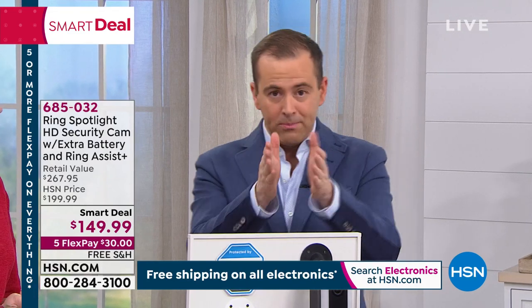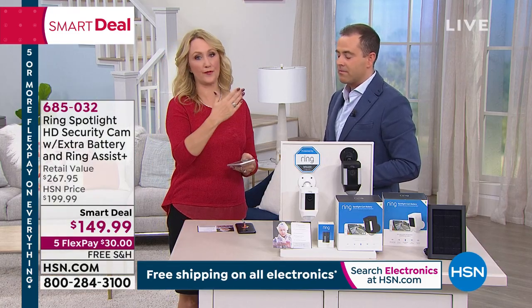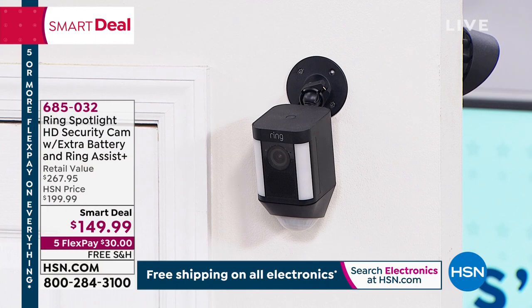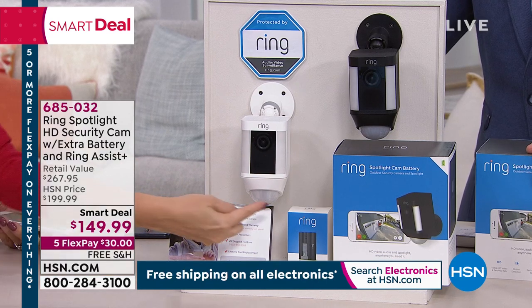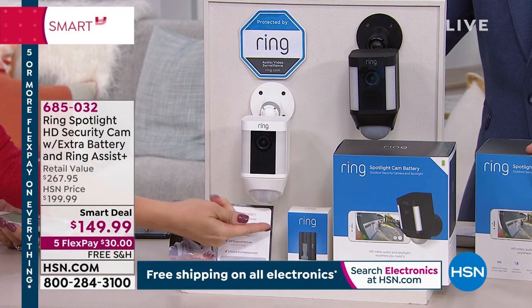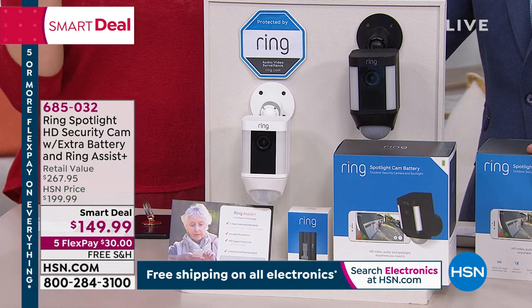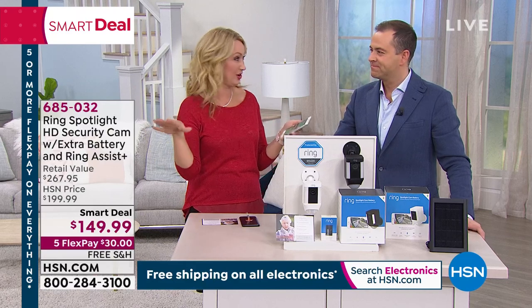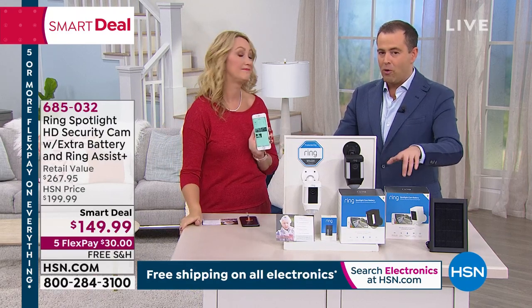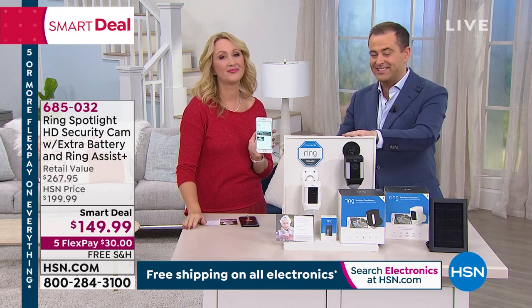This is the ultimate deterrent. You can send camera access to a loved one — maybe an elderly family member. You can share the camera, have it on your phone, your husband's phone, the kids' phones. If you get multiple Ring devices, you can add as many devices as you want in your one free Ring application. Over $267 worth of value for $149. White or black — everybody's ordering because you get the additional battery and Ring Assist Plus tonight.